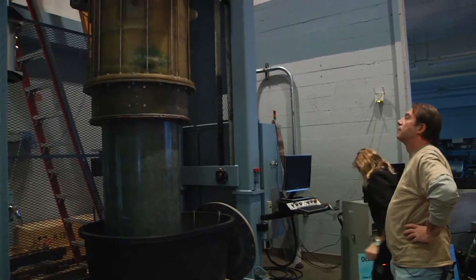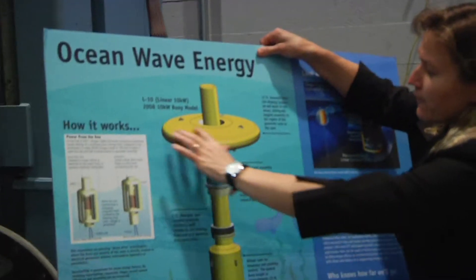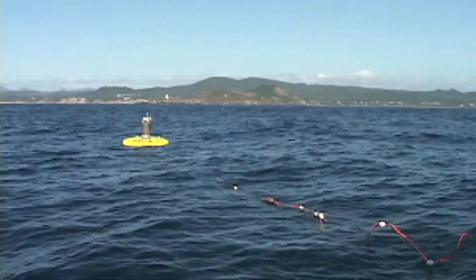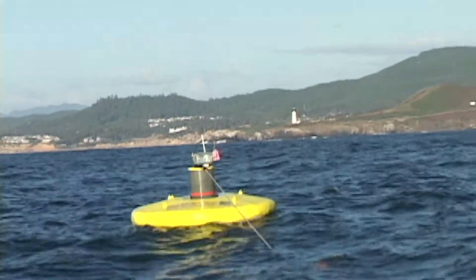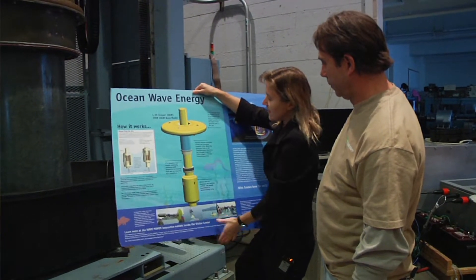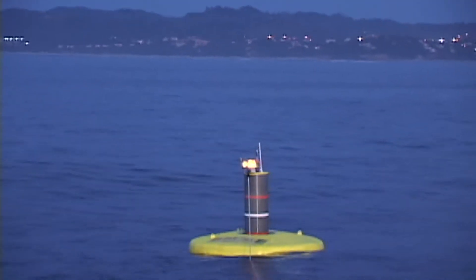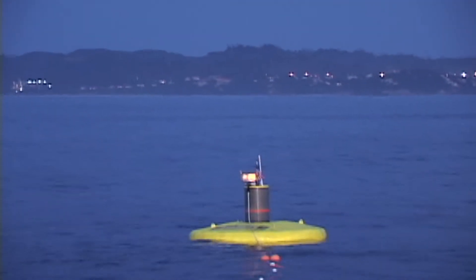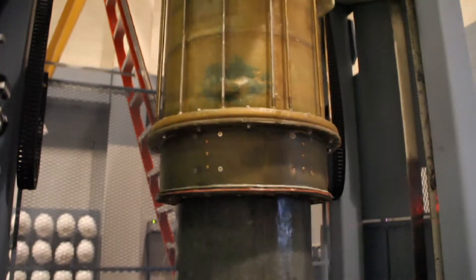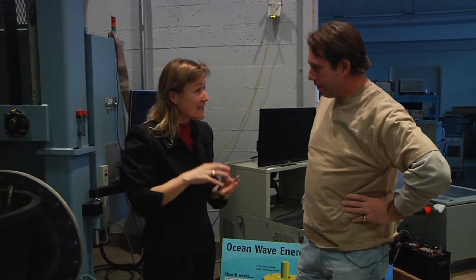This is a magnet assembly, and out in the ocean that magnet assembly would have a large float attached to the top. When we tested this device out in the ocean, we had an 11-foot diameter float attached to the top, but we don't need it in the linear testbed. As that magnet assembly heaves up and down in the wave, the spar is stationary, but the magnet assembly is heaving up and down creating a changing magnetic field — voltage is directly induced.